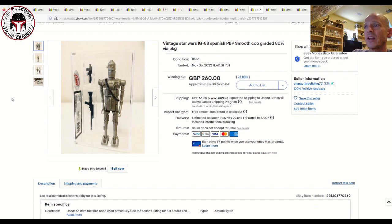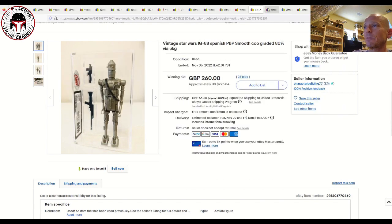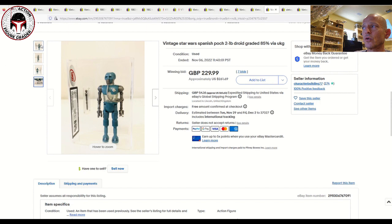He also had several beautiful Spanish figures that I really wanted. First was a no COO PBP IG-88 graded UKG 80%, which sold for 260 pounds, about $300 US — worth every penny. I very regularly see these sell ungraded for that price, so to get it graded UKG 80% for 260 pounds is a fantastic buy. Next was what I consider one of the toughest early Spanish POX to find — the 21B Medical Droid — graded UKG 85%, which sold for 229 pounds, about $261. I paid more than that for my UKG 80%, so whoever got that got a fantastic deal.